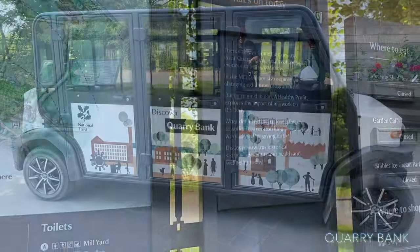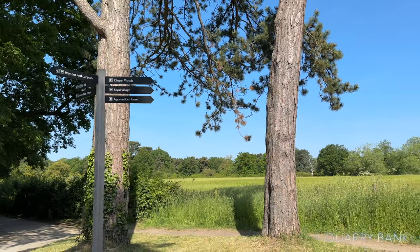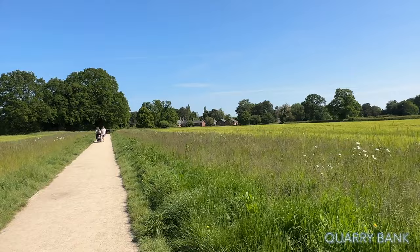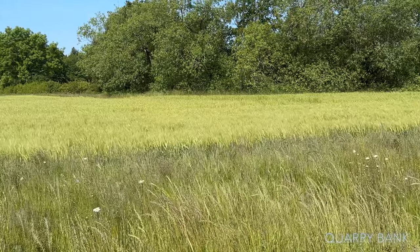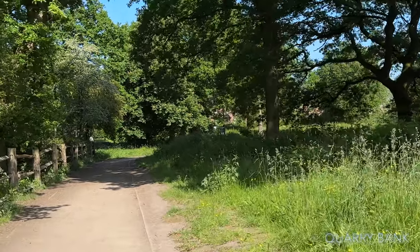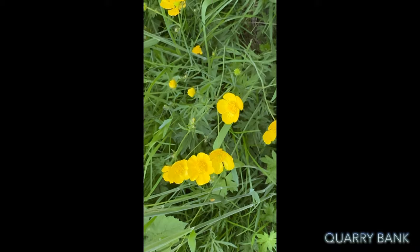There's a Quarry Bank disabled car to get you to most of the places like the gardens. We're heading towards Chapel Wood and Styal village. It is dog friendly but a lot of areas are not in the National Trust, so a lot of dogs are off leads. It's a beautiful walk so far. Up ahead I believe is the Styal village — it's a beautiful field.